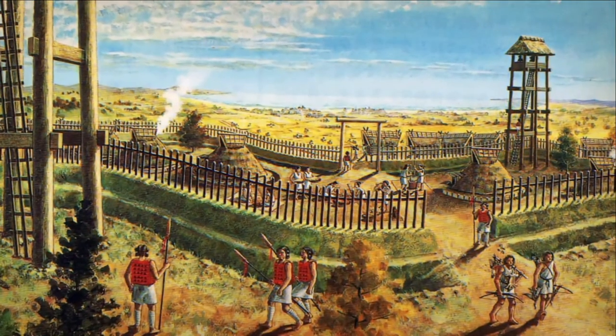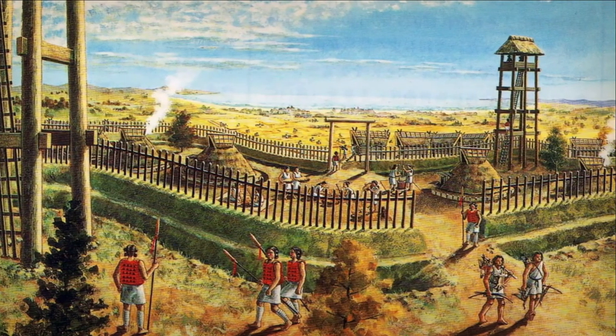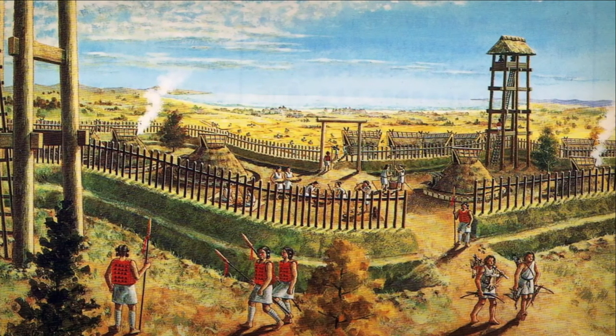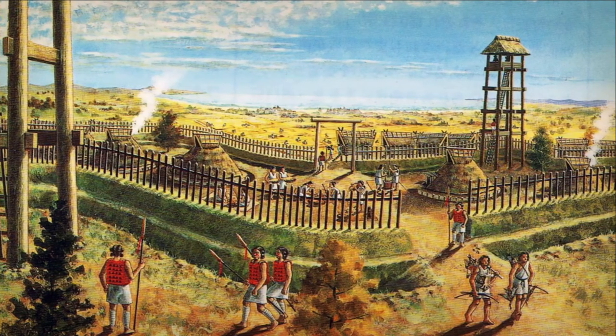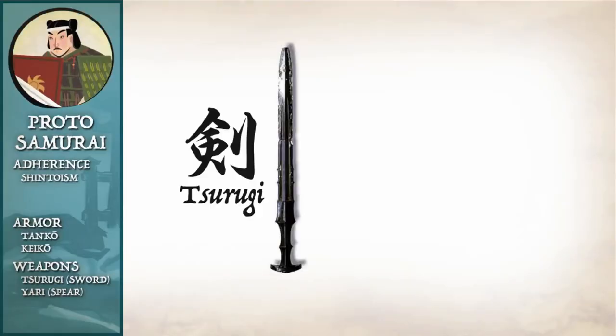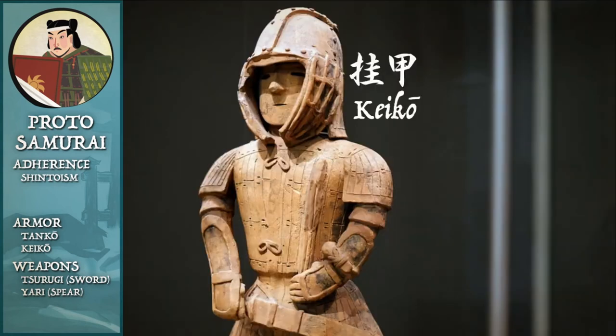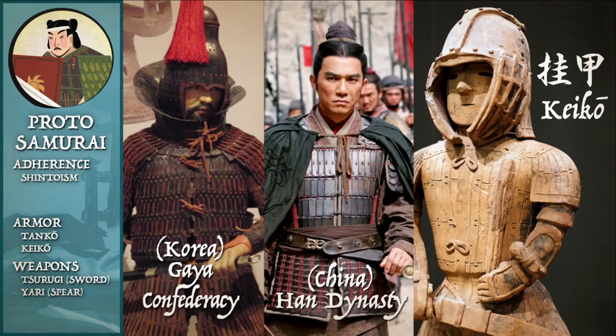Virtually all cultures throughout history have their own warriors, and Japan is no exception. Back then, their swords and armors still resembled their counterparts from the Asian mainland. They used straight double-edged swords, tsurugi, and wore the tanko, and later the keiko lamellar armor. If you compare it to the armor from the Chinese Han Dynasty and the Korean Gaya Confederacy, then you can obviously see the similarity.